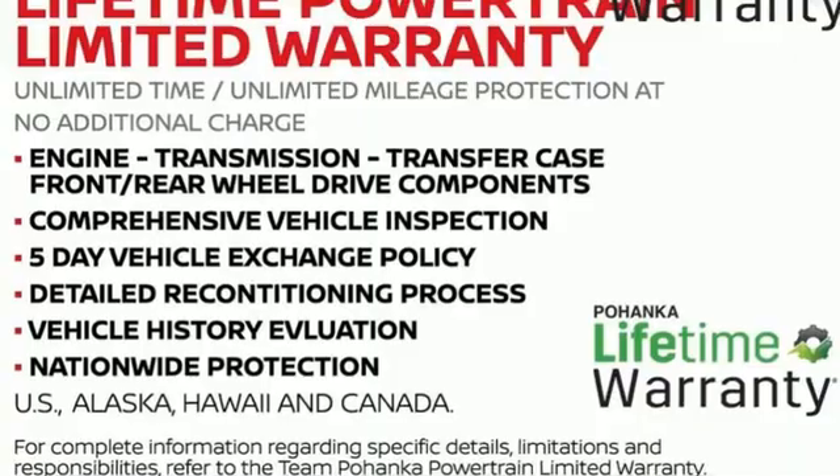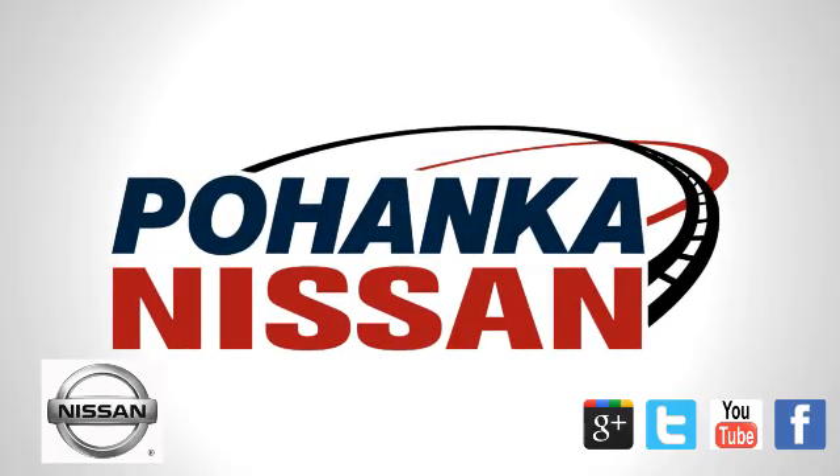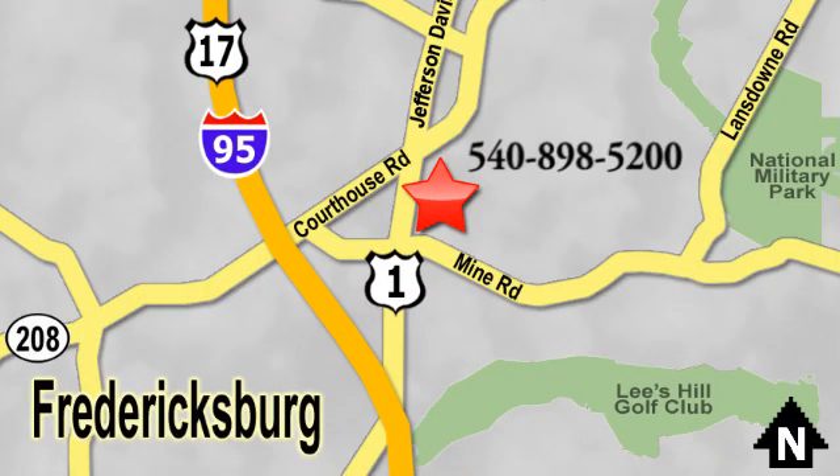Nissan, built for the human race. Take it for a test drive today. Welcome to Pohenka Nissan in Fredericksburg. Something great is always happening at Pohenka, located on Route 1 in Fredericksburg, Virginia.